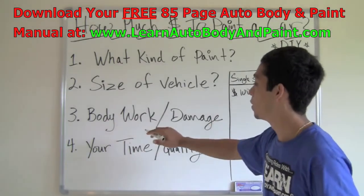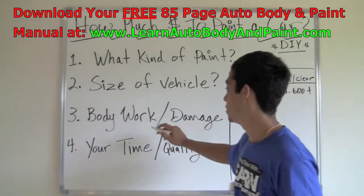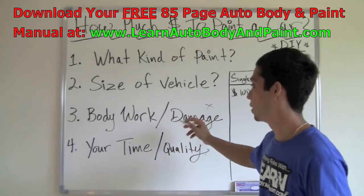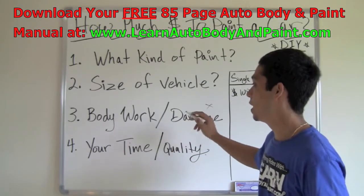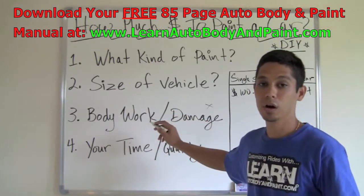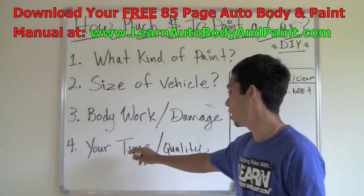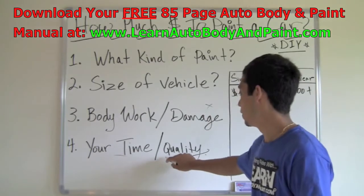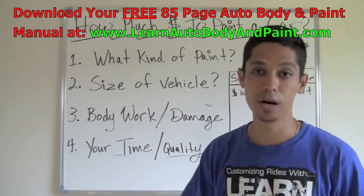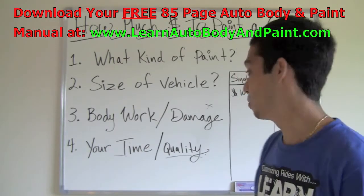The next consideration is bodywork and damage — how much bodywork do you have? This is basically kind of irrelevant because you're doing all the labor work yourself, but I wanted to bring this up because it is costing you time. It's not costing you money, but it's costing you time, which is money. And the other thing is your time and the quality of your job. So depending on how much of a quality paint job you want, you're going to have to invest more time in your bodywork and paint prep.